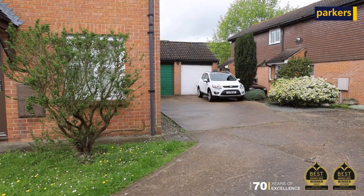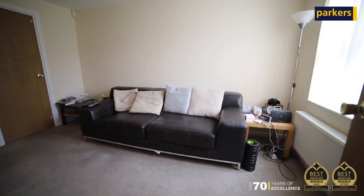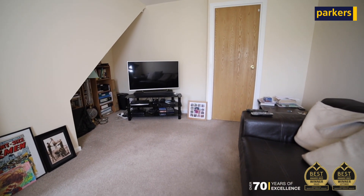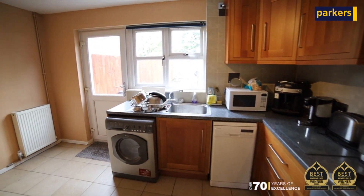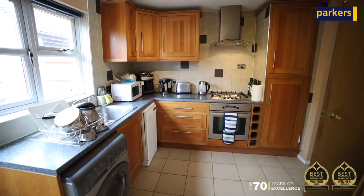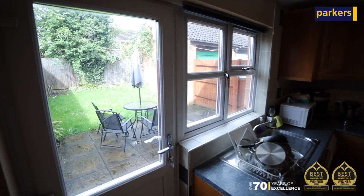As far as the house is concerned, you've got this shared drive which takes you around to your own garage with plenty of parking. Inside, there's a living and dining area, kitchen/breakfast room to the back, a nice garden with access to the garage from the garden, and upstairs two double bedrooms and a family bathroom which is in really good condition.